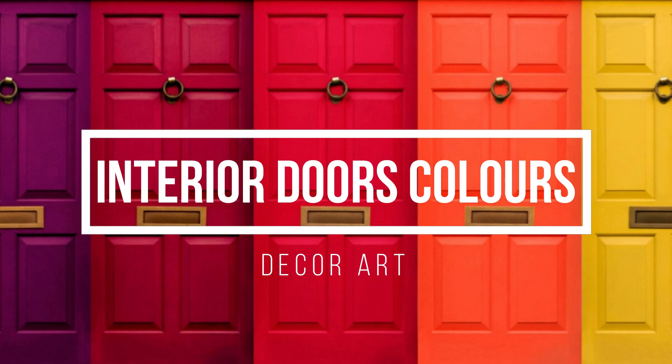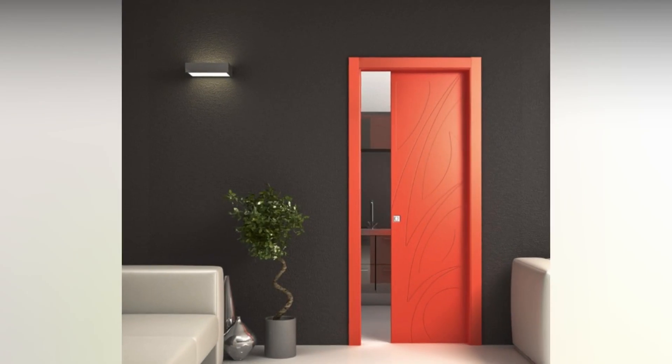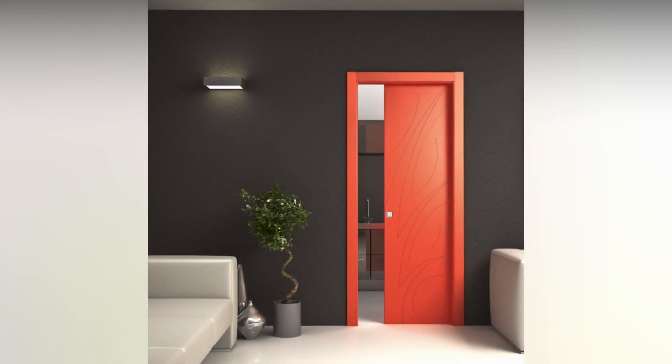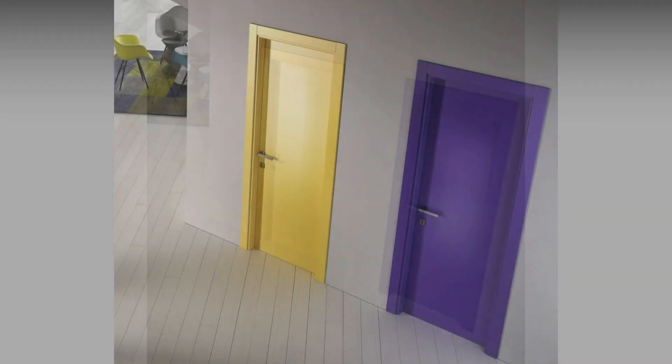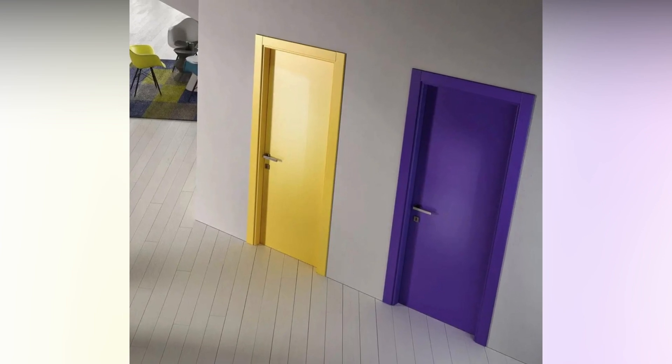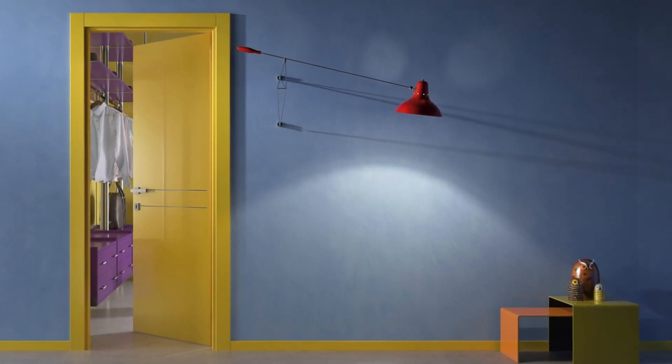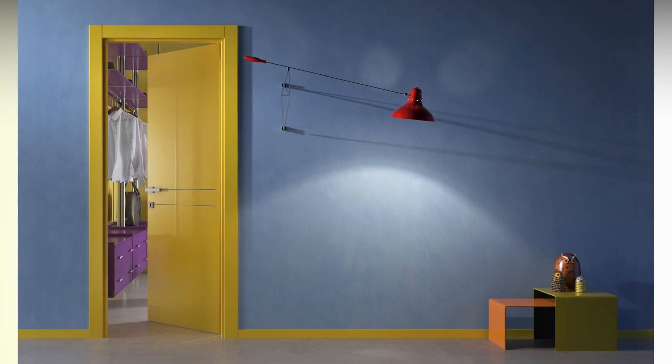The Best Color to Paint Interior Doors. When you think about painting a door in your home, you'd probably agree that the most attention to detail is given to the front door. While it's certainly a plus to put careful consideration into your home's exterior, what you see on the inside is just as important. Interior doors specifically are an overlooked part of a home.